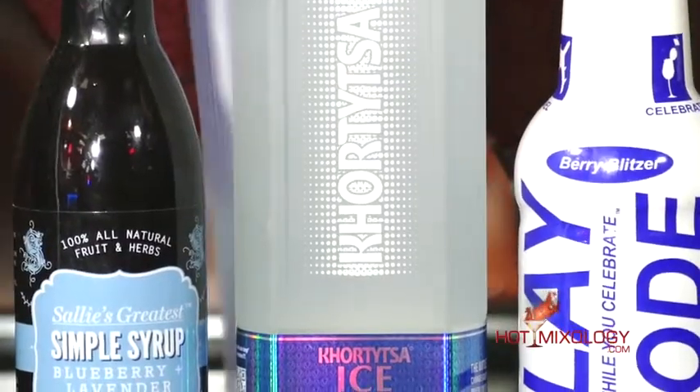Why the 'Ice Vodka' name? Because when you put it in your freezer or stick it into a bucket of ice, the bottle turns blue — right here — so you know you're drinking a chilled vodka. It's one of the first in the world like this. When it gets down to 40 degrees, it's ready to serve. You need to pour it cold, absolutely perfect in your cocktail.